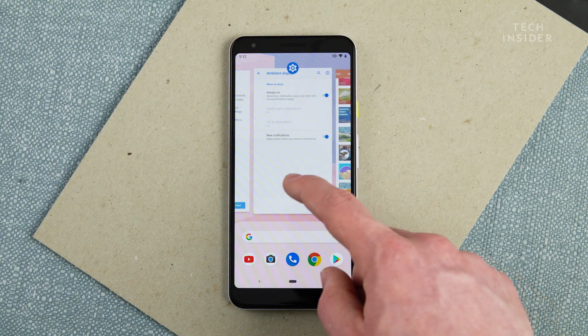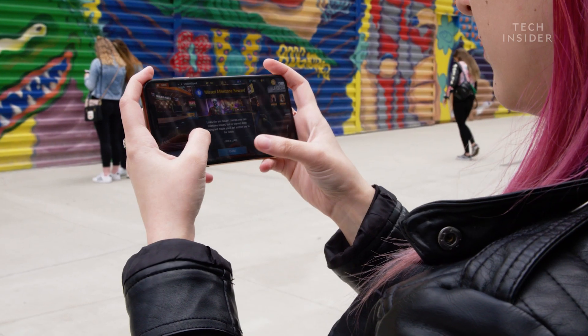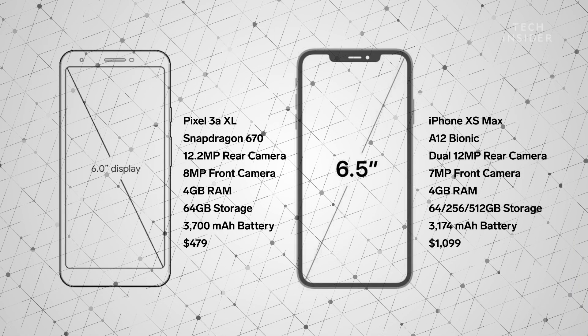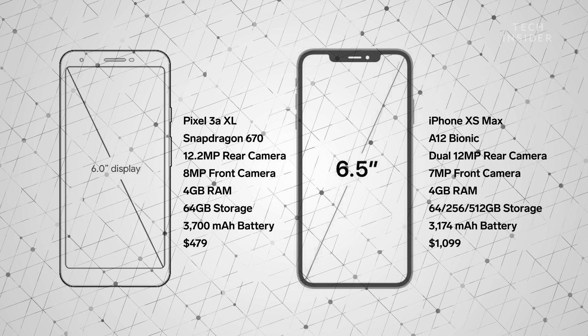For a cheap phone, the Pixel 3a XL performed pretty well in everyday use. I didn't notice much lagginess, except for a couple of circumstances. In one instance, I noticed that a game I had been playing was a bit laggy. Although it was still playable, it just didn't feel as buttery smooth as it did on the iPhone. That's because the Pixel 3a runs on a lower-end processor, while Apple's iPhone XS Max comes with the company's top-of-the-line A12 Bionic chip.